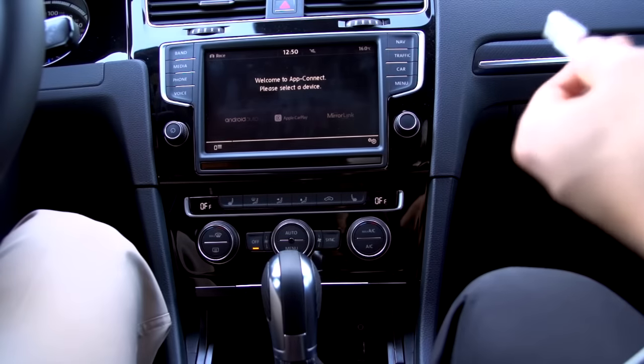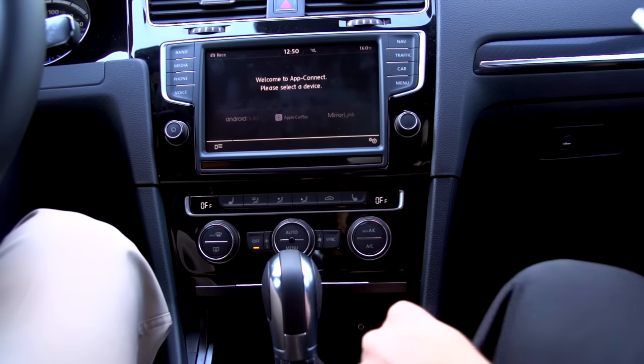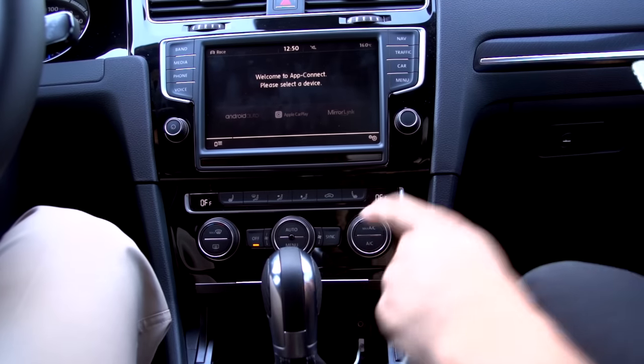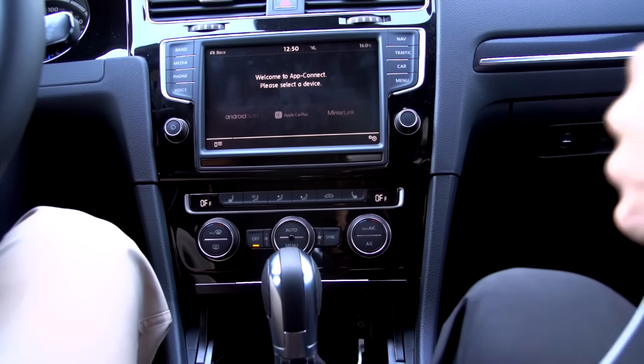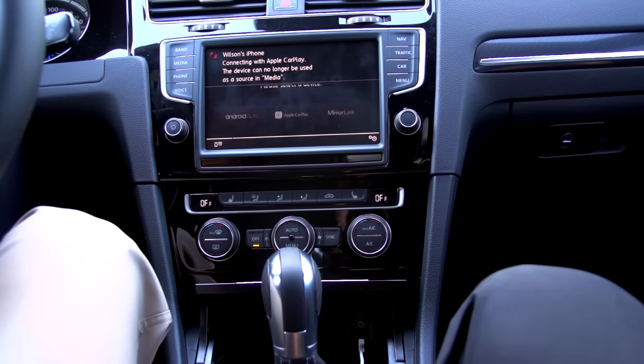You need a standard USB cable for your phone, whichever device you're using. I'm using an iPhone 6 here. Basically plug it in to the USB port of the car, plug the cable into your phone, and it'll detect it.